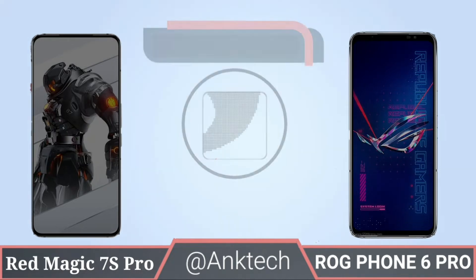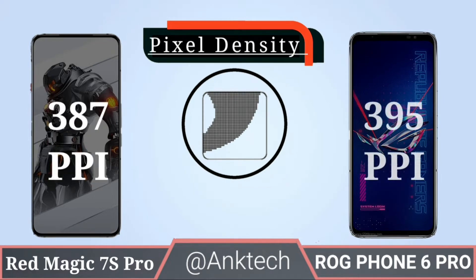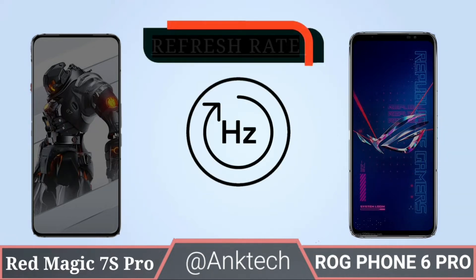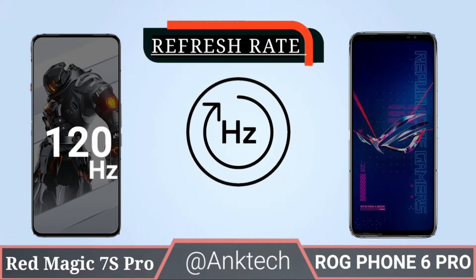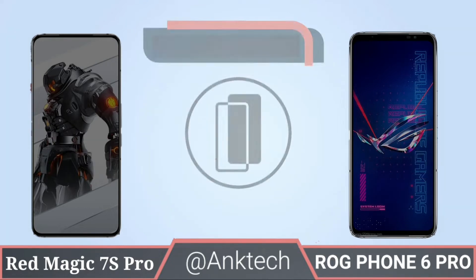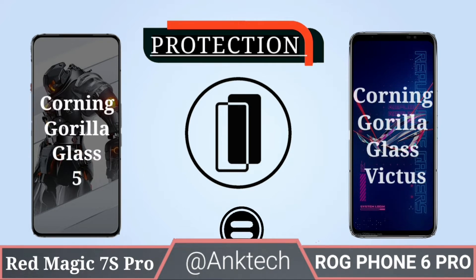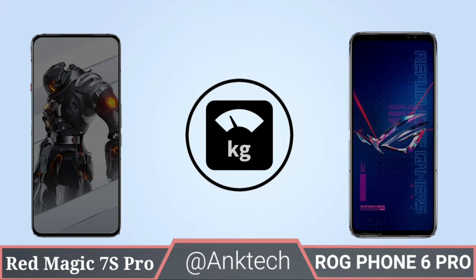Screen size: 7S Pro has 6.8 inches and 6 Pro has 6.78 inches. Pixel density: 7S Pro has 387 PPI and 6 Pro has 395 PPI. Refresh rate: 7S Pro has 120Hz and 6 Pro has 165Hz. Protection: Red Magic 7S Pro has Corning Gorilla Glass 5 and ROG Phone 6 Pro has Corning Gorilla Glass Victus.